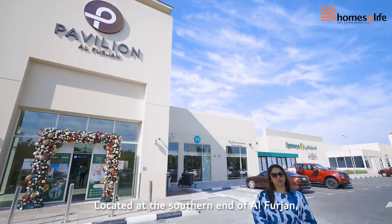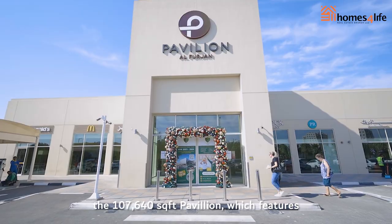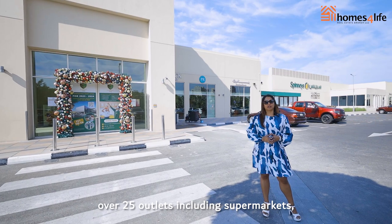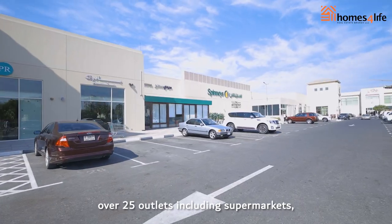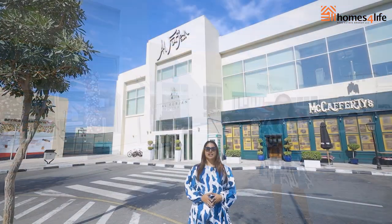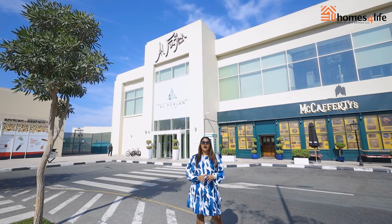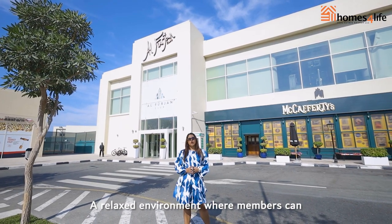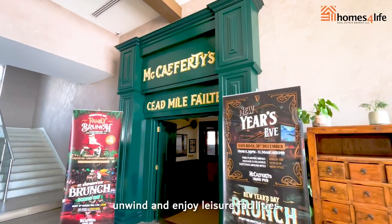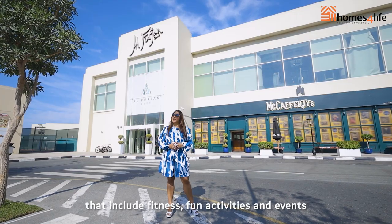Located at the southern end of Al-Furjaan is the 107,640 square feet pavilion, which features over 25 outlets including supermarkets, restaurants, and a variety of service shops. The Al-Furjaan Club offers a sanctuary from the busy Dubai life — a relaxed environment where members can unwind and enjoy leisure facilities including fitness, fun activities, and events.